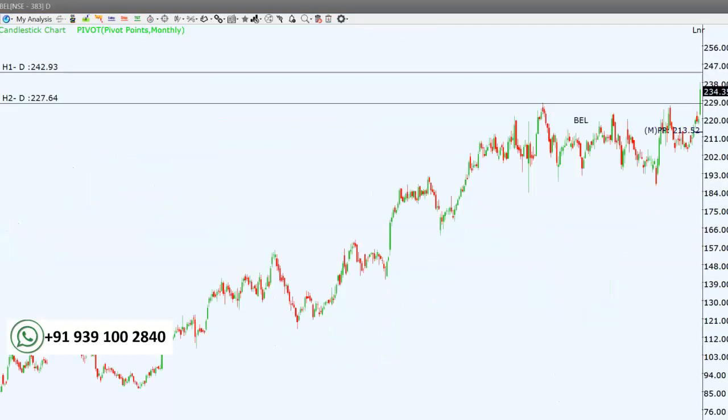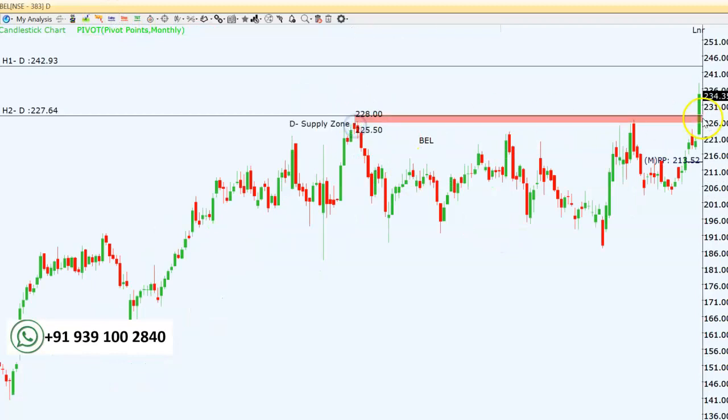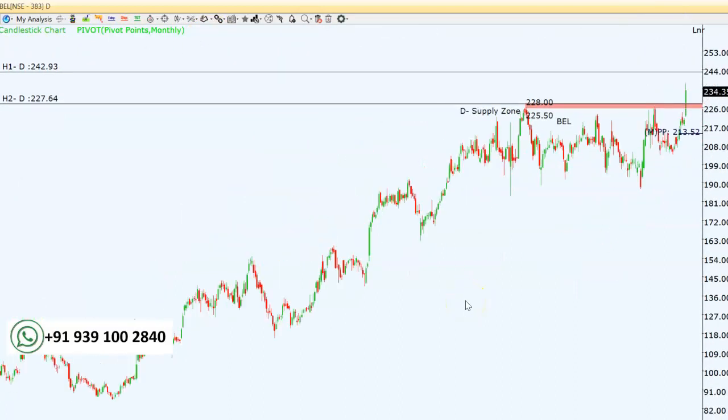The next stock is BEL, which has given a decent breakout today. This is a supply area and it has broken out at 228; now it is at 234. Wait for a small intraday dip around 228 to 230 for a long entry, keeping a stop loss below two days' low on a closing basis — today's low is 221 so we keep stop loss below 220. The first target is 242 — this is a wave continuation. After that, the target is 255 to 256, which is 100% extension of this rally.